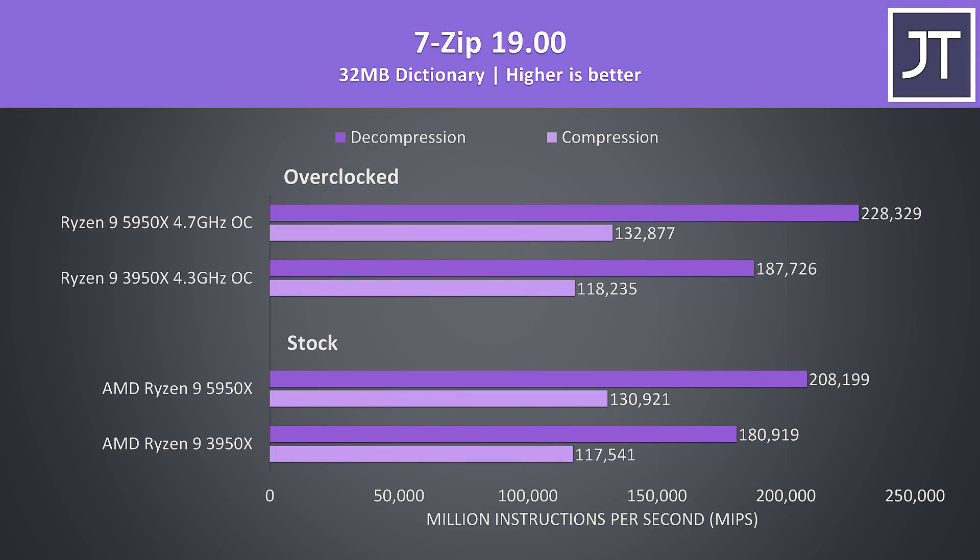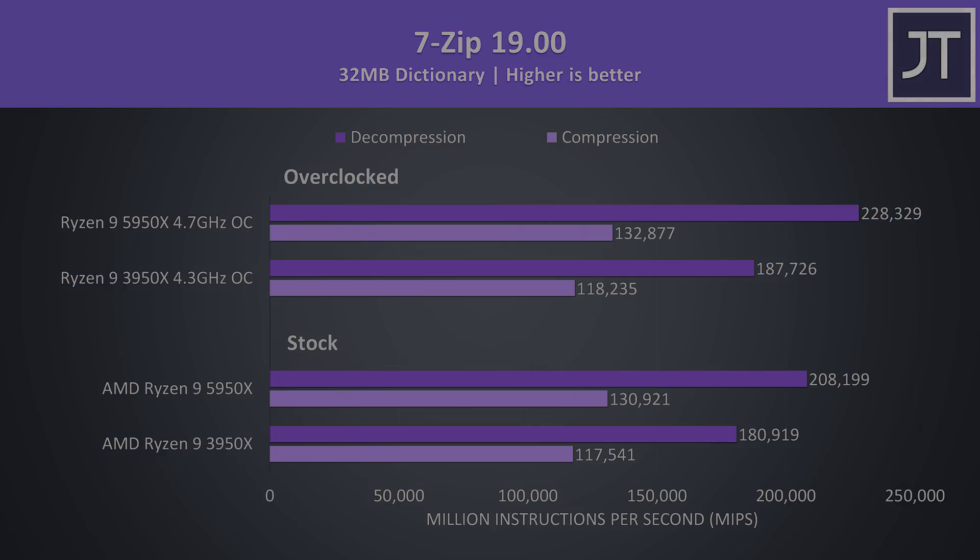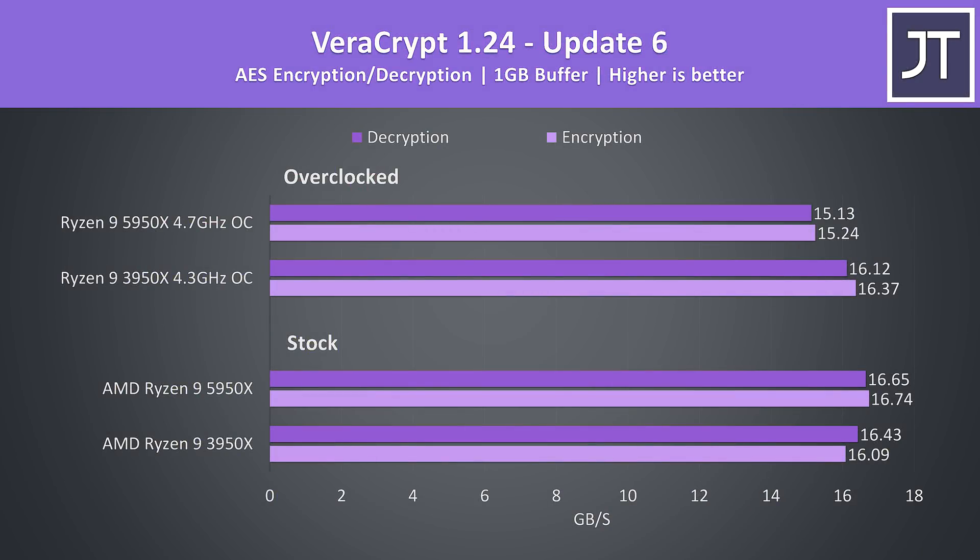I've used 7-Zip to test compression and decompression speeds, and Ryzen chips typically do quite well here, especially compared to Intel processors. Zen 3 was still able to offer some nice improvements over Zen 2 though — 11% higher for compression and 15% higher for decompression at stock. VeraCrypt was used to test AES encryption and decryption speeds, though both processors were scoring lower with overclocks in place, something I've noticed with other tests too.